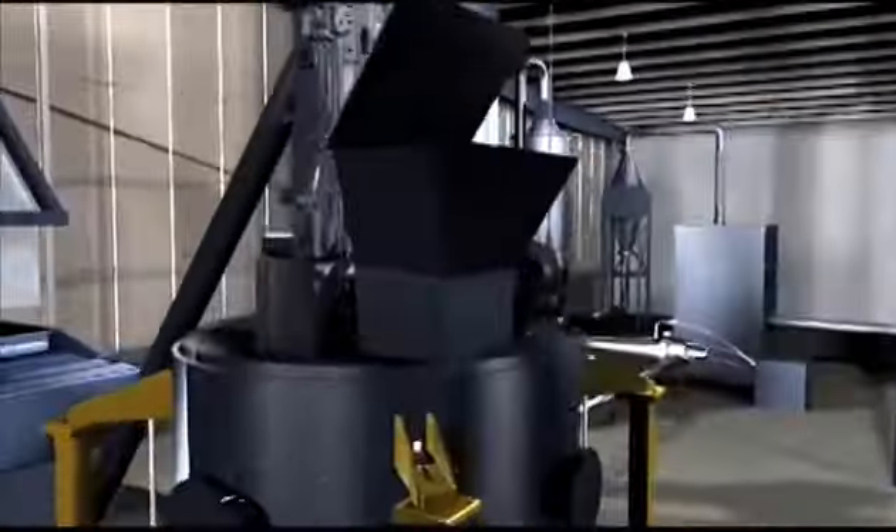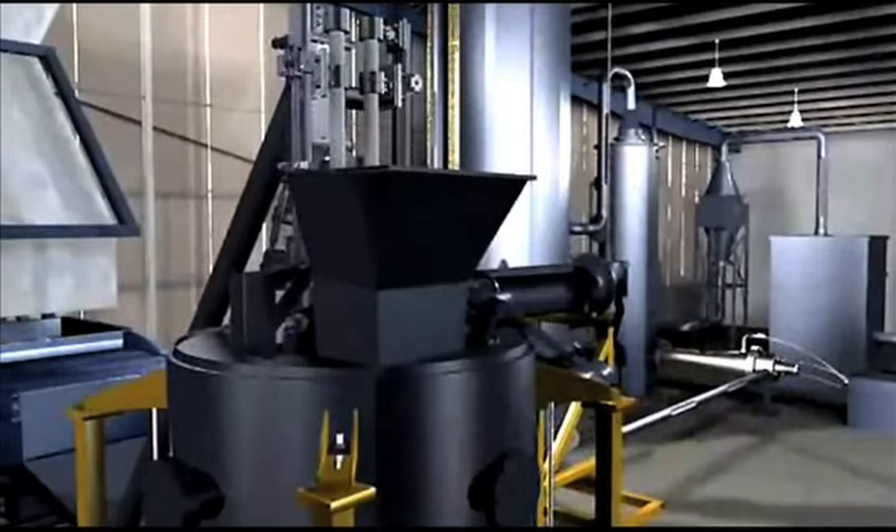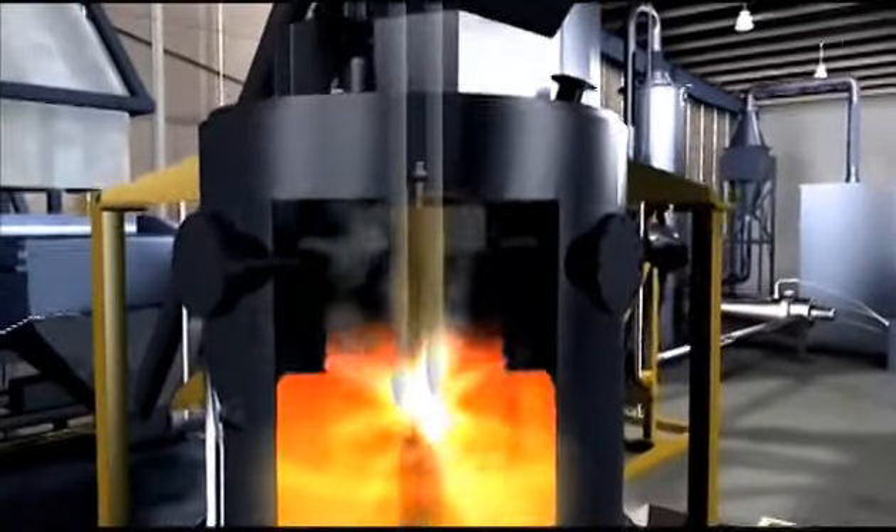Hazardous and medical wastes, which cannot be shredded, are fed separately to the plasma reactor using a dedicated feeder, while liquid wastes are pumped directly into it.